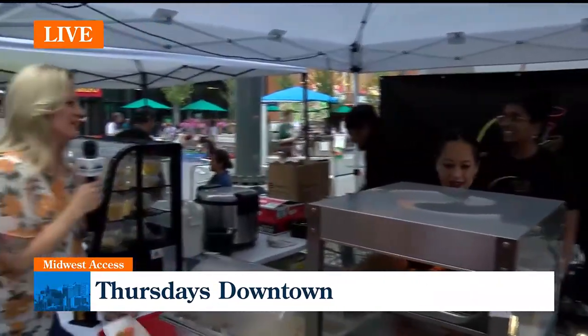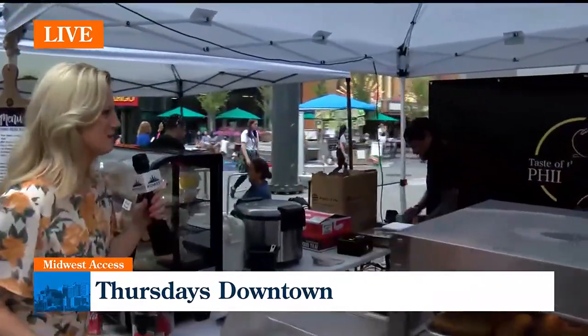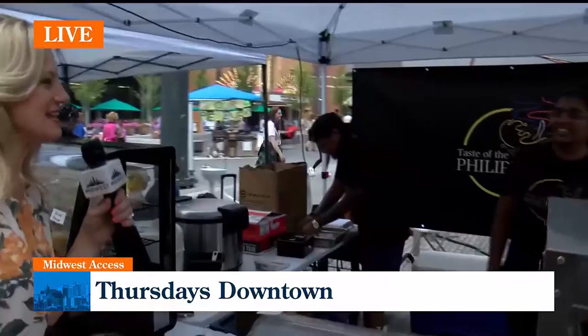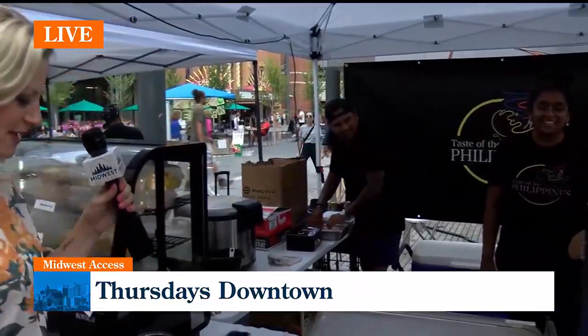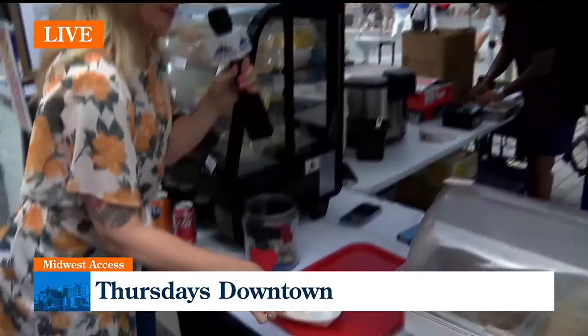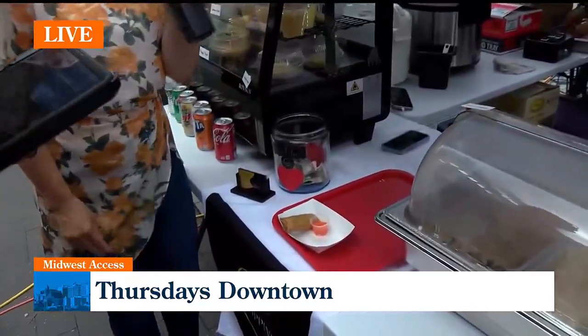I came over, so I would love to — if you want to say hi, tell us about your place here. Don't be shy. It's from the Philippines. Let me have you make a try. Oh, hey. Oh, look at this. Okay, seriously, it looks so good.